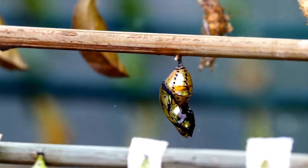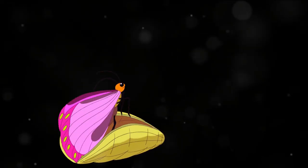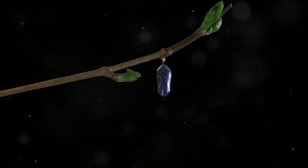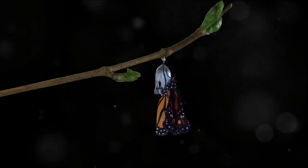This is not a simple change of clothes, but a complete renovation from the inside out. As the caterpillar's cells dissolve, they reform into entirely new structures, creating the body of a butterfly. Muscles reshape, antennae form, and vibrant wings develop, all within this small, unassuming chrysalis.